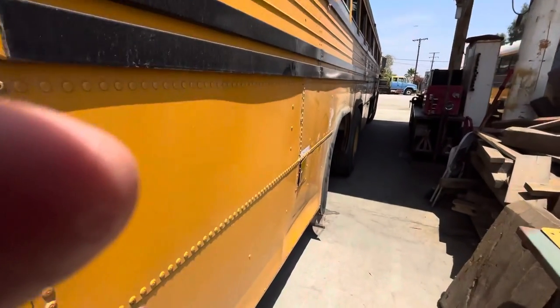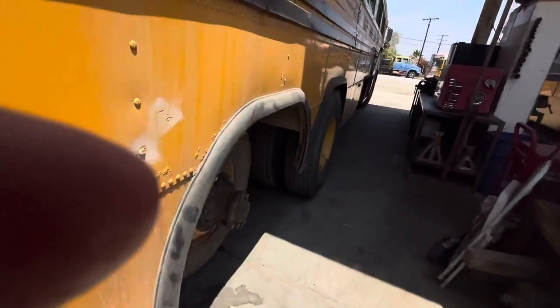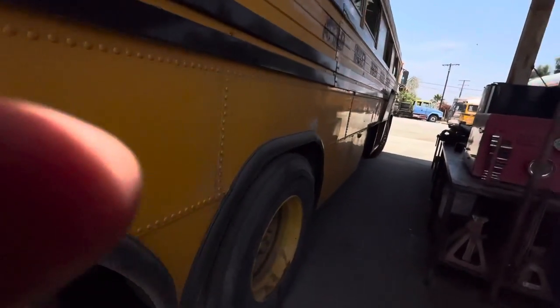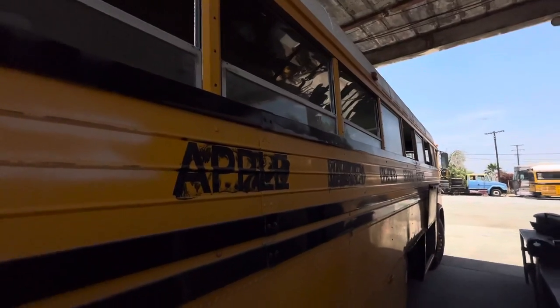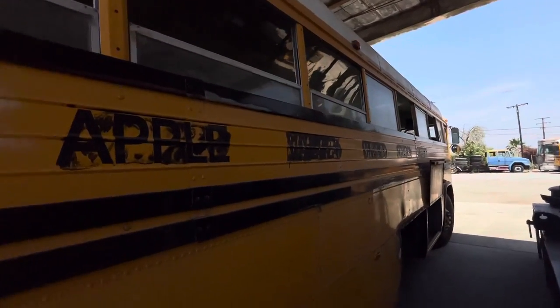The body's pretty straight. Here's the only real body damage on the bus right here. We borrowed a couple of wheels off it, but that won't last forever. Here you can see the Apple Valley sign.